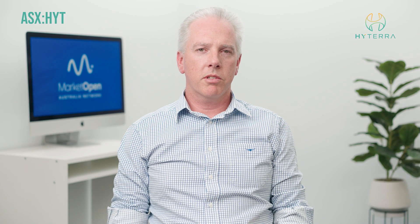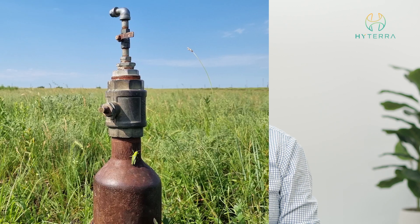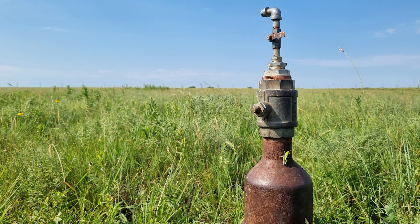The prospective resource assessment is looking very encouraging. It's very nice to have the two commodities which can potentially be targeted with a single well, with a shallower hydrogen objective and a deeper helium objective.